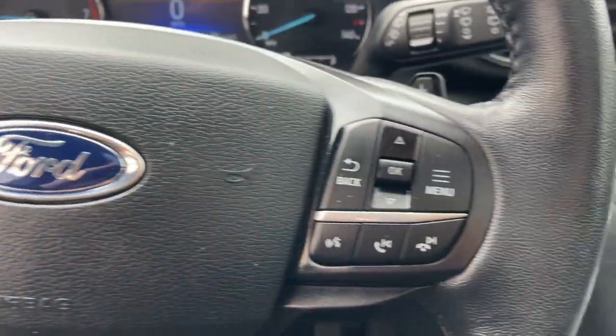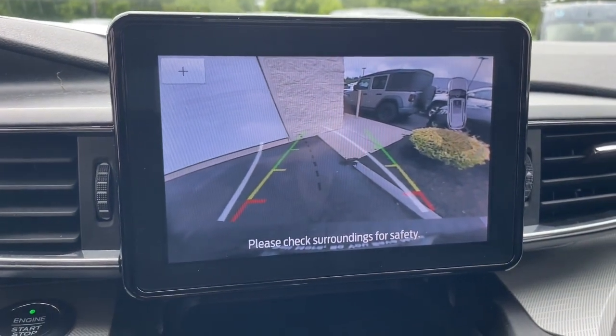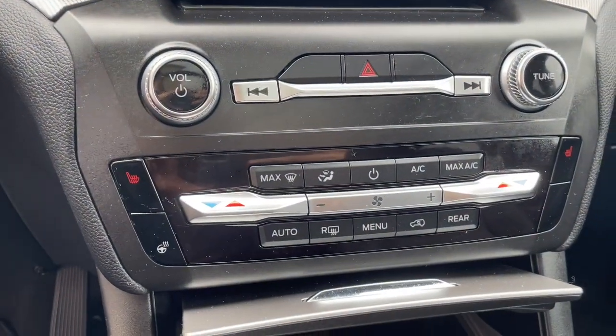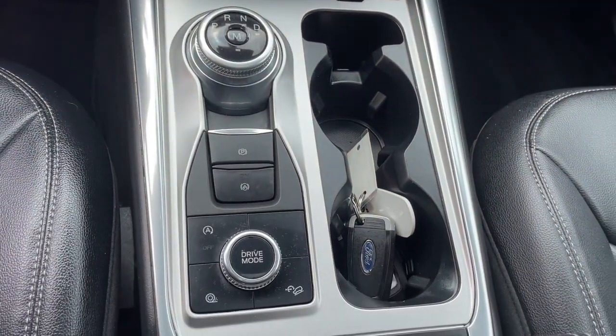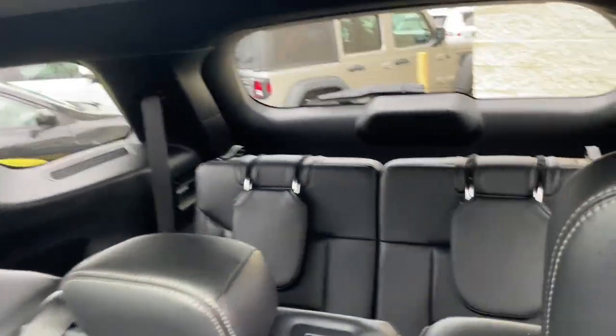These are just some of the great options this vehicle comes with: heated steering wheel, Apple CarPlay and Android Auto, keyless entry, sun/moonroof, fog lamps, power liftgate, remote engine start, satellite radio, heated mirrors, and power passenger seat.